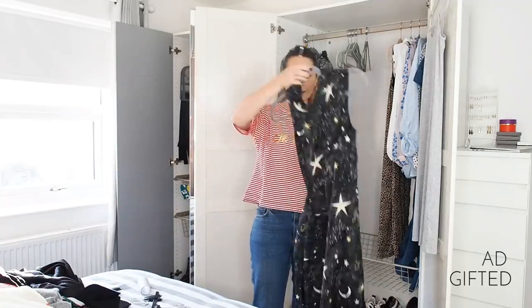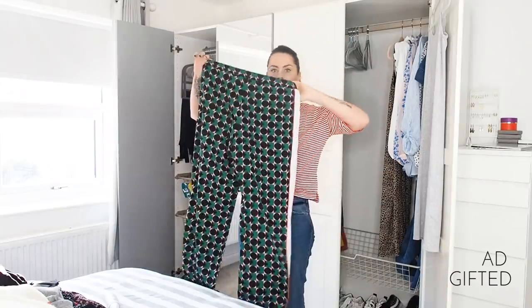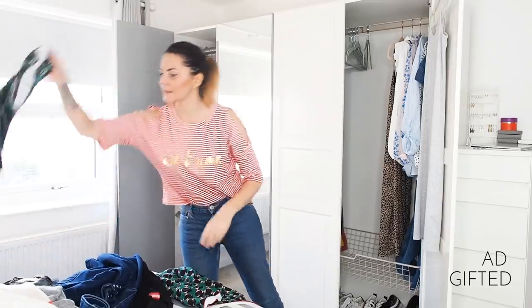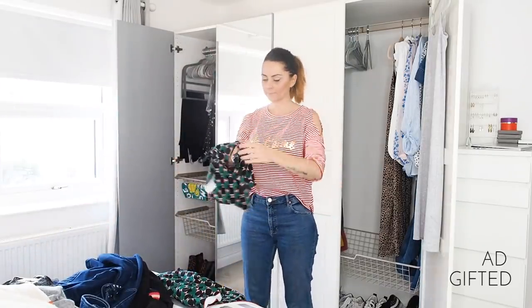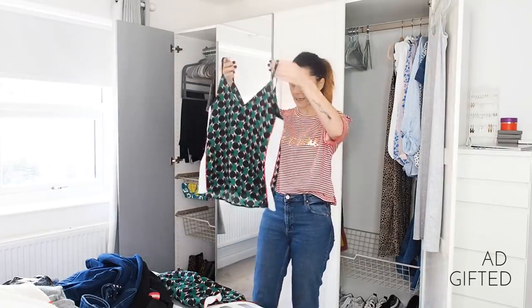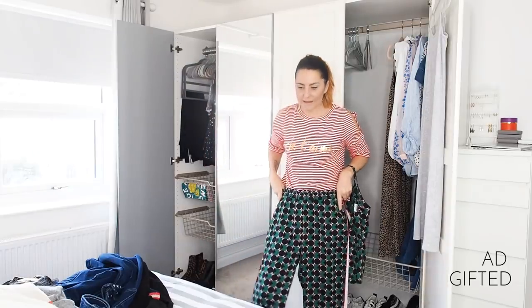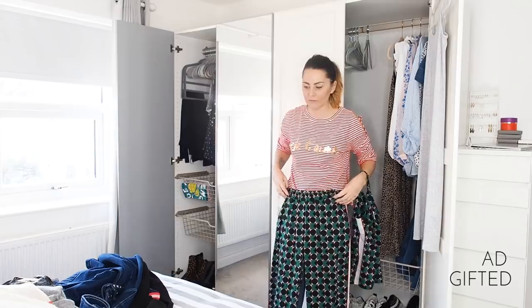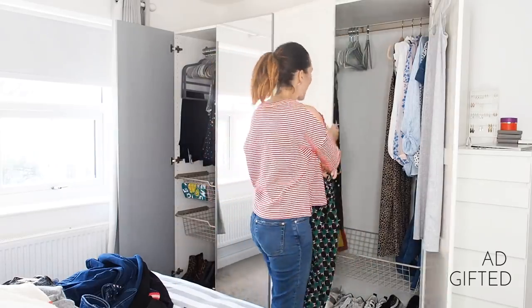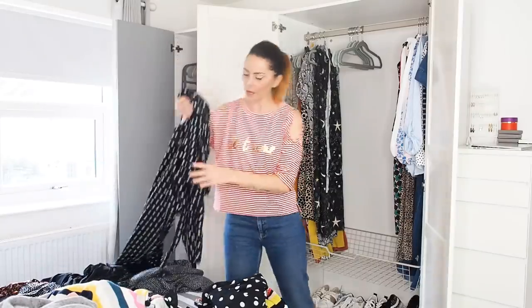This cute little co-ord — patterned joggers with a matching vest top — I wore this to Wireless Festival. It's by Noisy May from Debenhams. I also have a pink jumper and maybe these trousers with a pink jumper would look really cool, so maybe I should put it in my outfit wardrobe. I'm getting more into skirts.